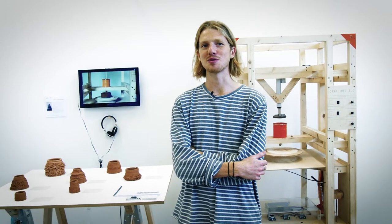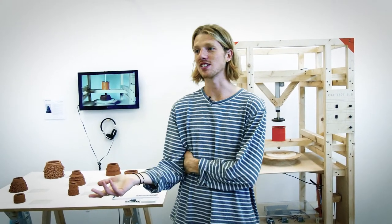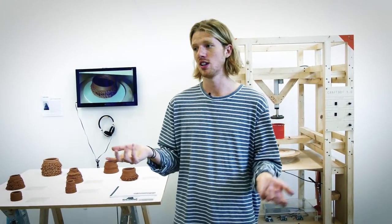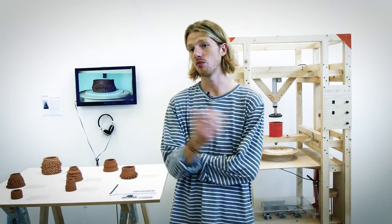My piece of advice — although it sounds cheesy — is just do it. It's a really enjoyable time. If you're interested in materials and making, and you think with your hands and are a hands-on person, I think there aren't many courses like this that give you the freedom that we have here.